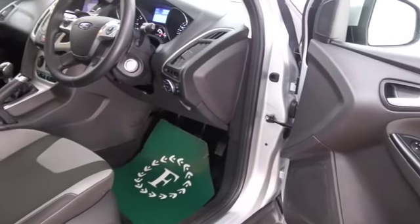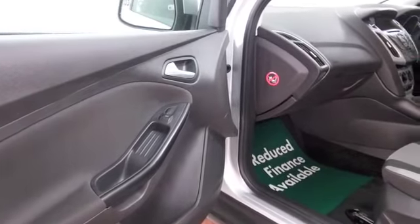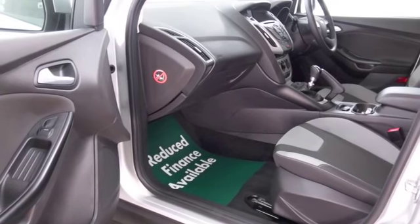Get inside and it's got cloth seats, you've got air conditioning, power-assisted steering, Bluetooth and DAB — all the essentials are there. You've got satellite navigation as well, so I think this really does tick all the right boxes.